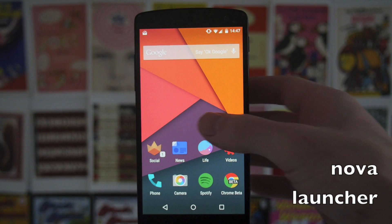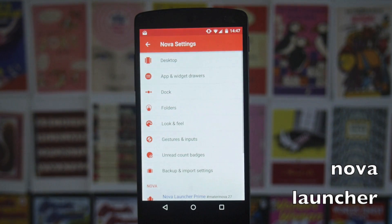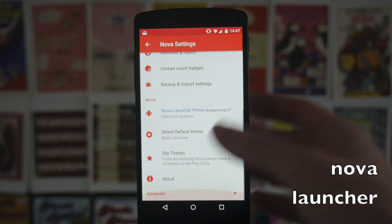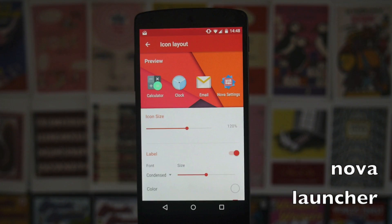I'm still using Nova Launcher. It's recently been updated and the whole thing looks really nice and material. All the settings in the app now have that nice material look. The icon theme I'm using is Moonshine, and on my home screen it's sized at 120%.